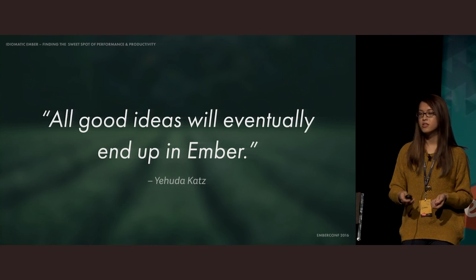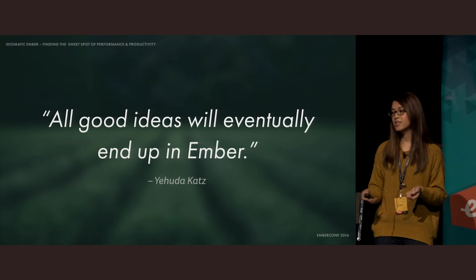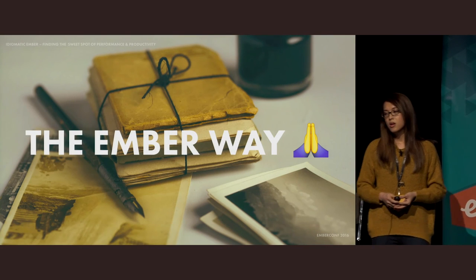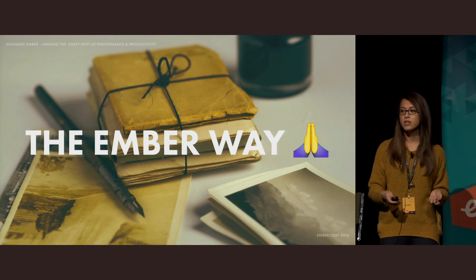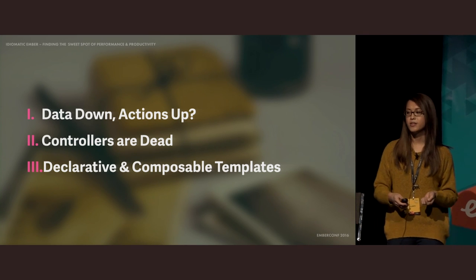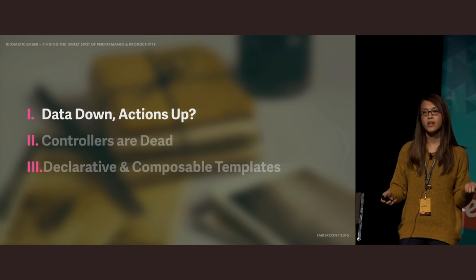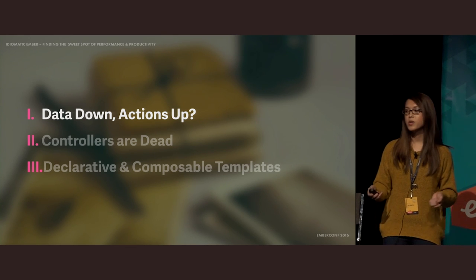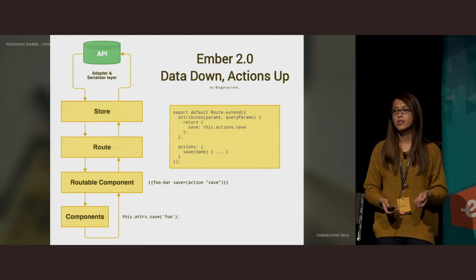Ember is the solution to JavaScript hype fatigue, and with Ember, we no longer have to sacrifice performance for productivity. In this talk, I want to cast away any doubt you might have about what the Ember way really is. I'll be speaking about patterns and anti-patterns in modern Ember apps. Data Down Actions Up is one of the core principles that drive a modern Ember app. By architecting our applications in this manner, we can build apps that are easier to maintain and reason about.